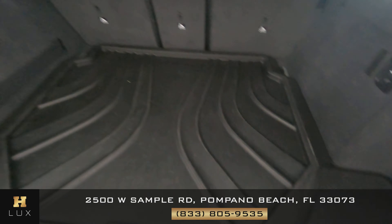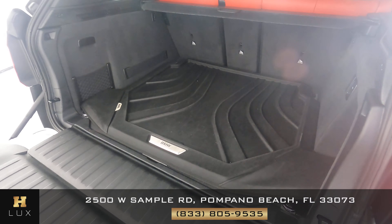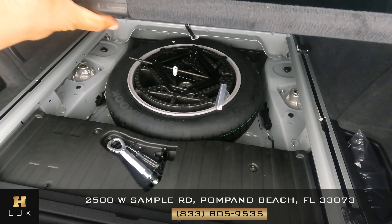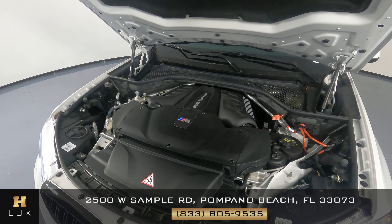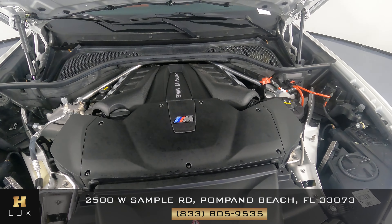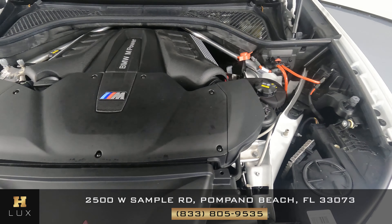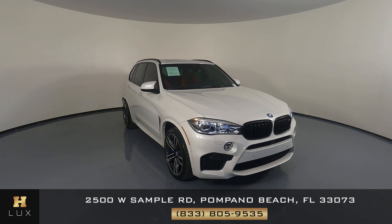Now looking at the back cargo area — here there's a rubber protector, spare tire, and all the tools. And last but not least, the engine compartment — everything is in perfect condition.